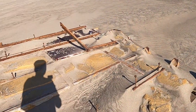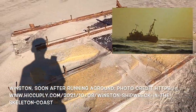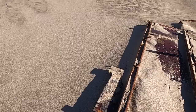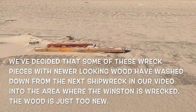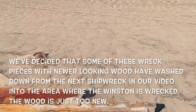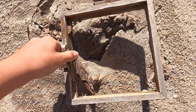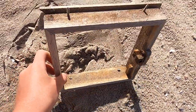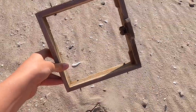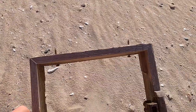We think this is part of the wreck of the Winston. Here's the next piece. I just found a door to a little cabinet on the Winston. It's pretty cool — it still has screws in it.